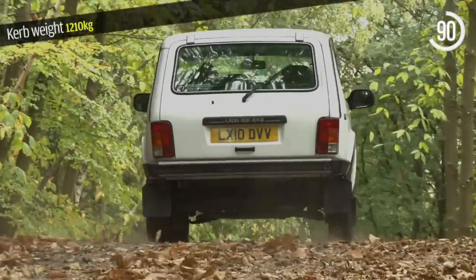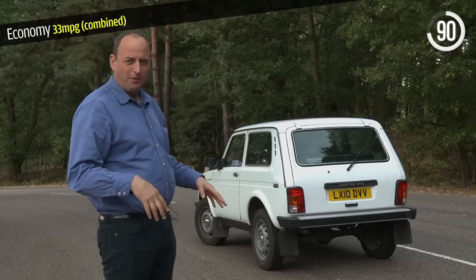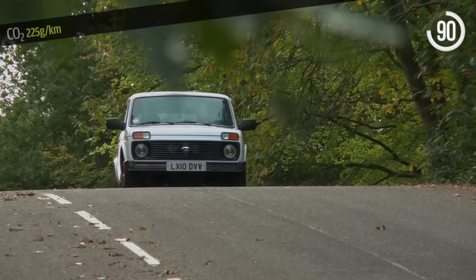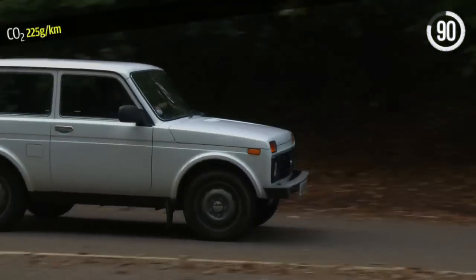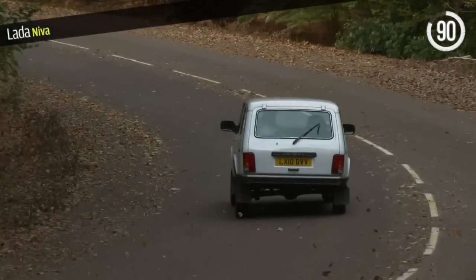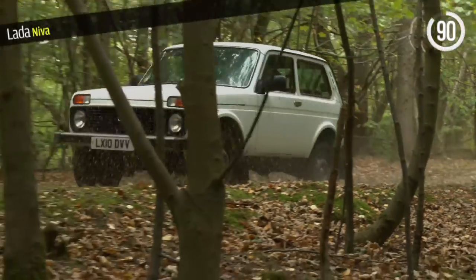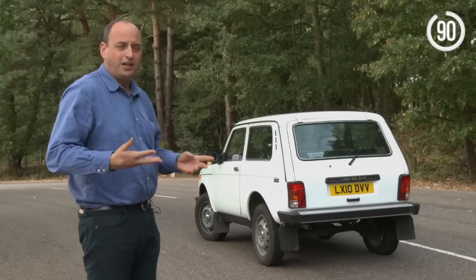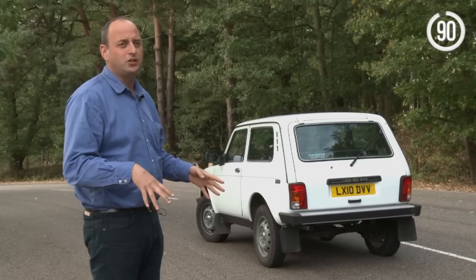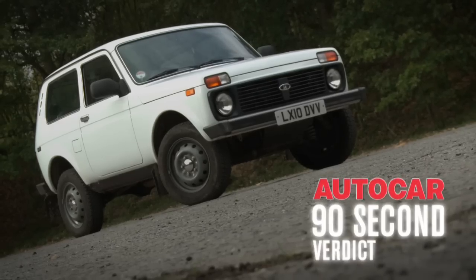Nothing less than a Defender will do it. There's no denying the Niva has a certain charm, but it's really on a sort of so-bad-it's-brilliant basis. By any objective assessment for a modern new car, it really is pretty terrible. Its one saving grace — it is fantastic off-road. But the problem there is you can spend a fraction of the money buying a second-hand Daihatsu or Suzuki, which will be almost as good, but so much better on the road. For that reason, the 90-second verdict: just two stars.